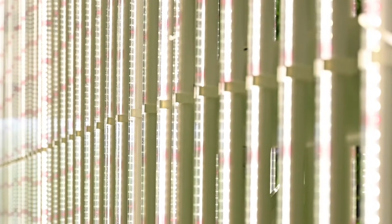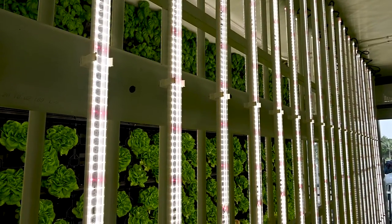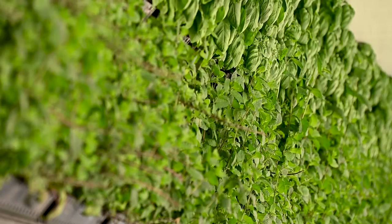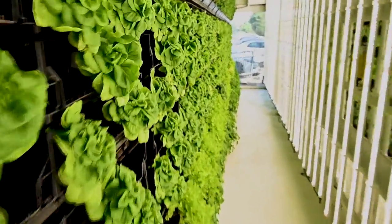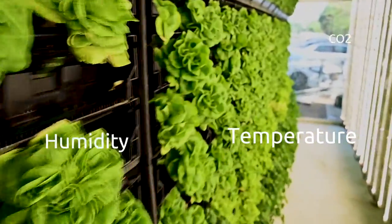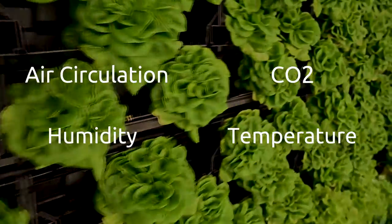Our advanced LED light panels provide plants with the precise light intensity and wavelengths that they need to grow properly and efficiently. By adjusting these conditions and the quantity of light, we can maximize both yield and quality to deliver the best outputs for each plant. The indoor microclimate is also controlled remotely and is adjusted to supply optimized climate conditions, such as temperature, humidity, CO2, air circulation and more, ensuring that plants thrive all year long.